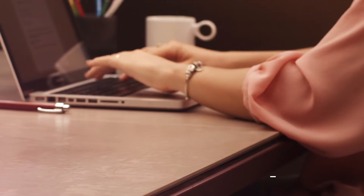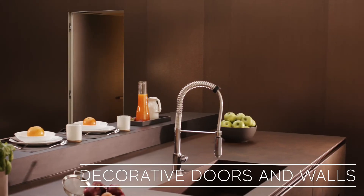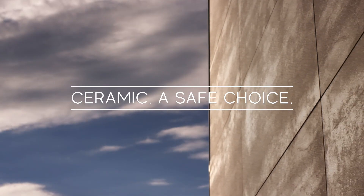Ceramic gives a prestigious finish to tables, reception counters, decorative doors and walls, and many other applications. Ceramic. A safe choice.